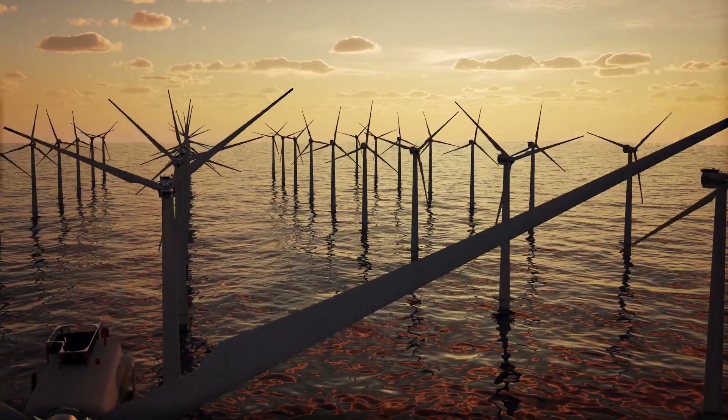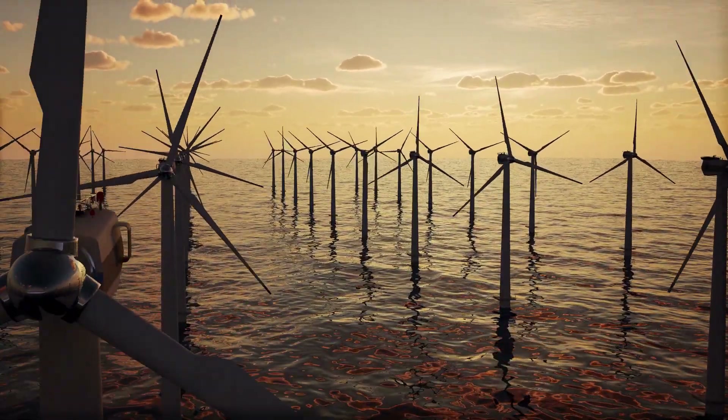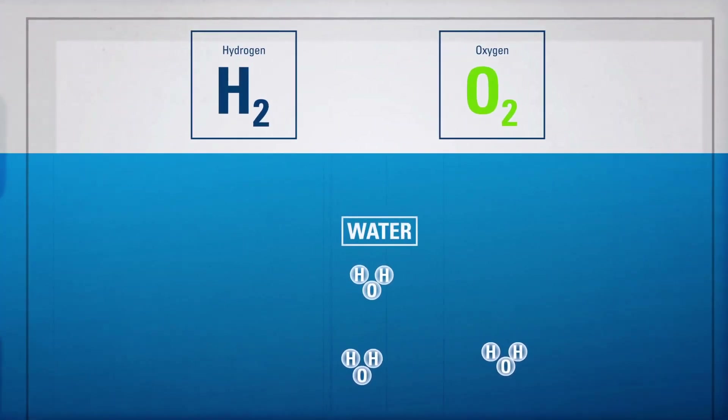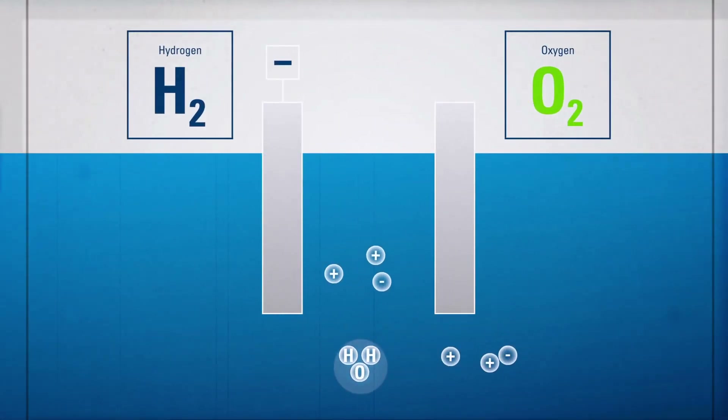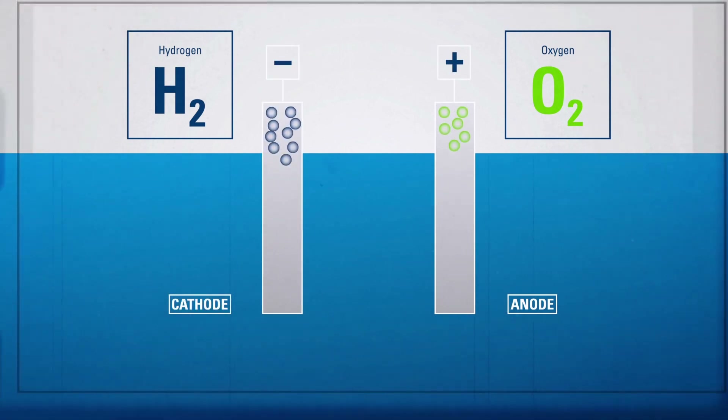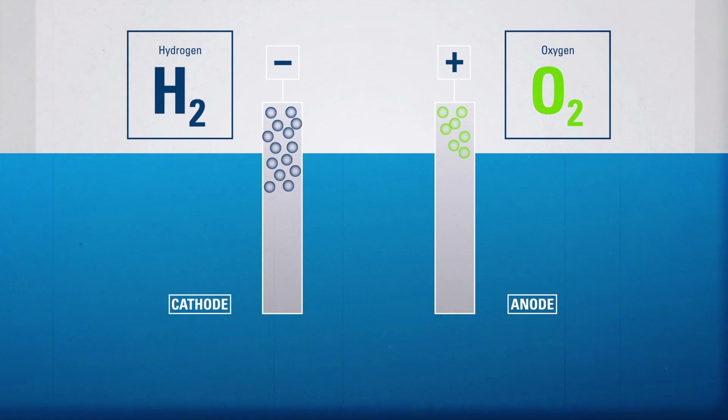There will be abundant energy production as turbines are in the middle of the sea. It will be used to break water molecules using electricity through a process called electrolysis. As current passes through the water, water reacts towards the anode forming positively charged oxygen and hydrogen.